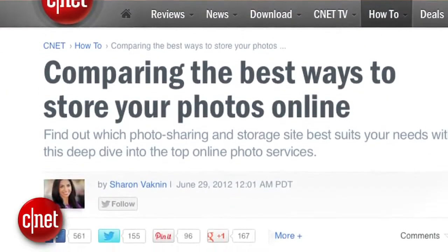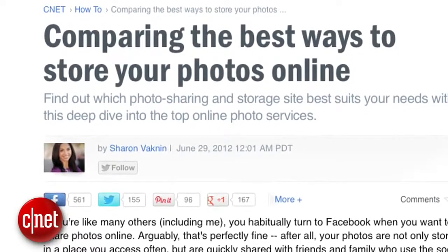So there you go — five sites for backing up and organizing your digital photos. For a more in-depth comparison, check out Sharon Vaknin's roundup over on CNET HowTo, and for more top five videos like this, top5.cnet.com. I'm Donald Bell, thanks for watching.